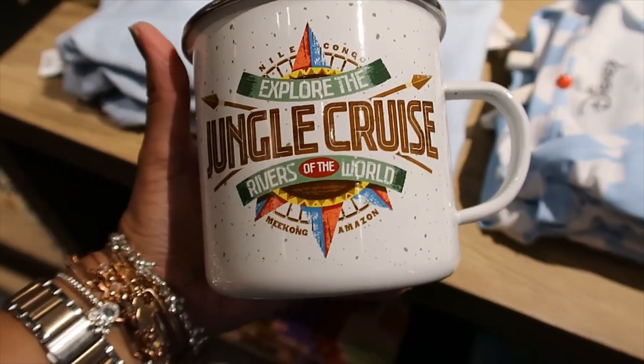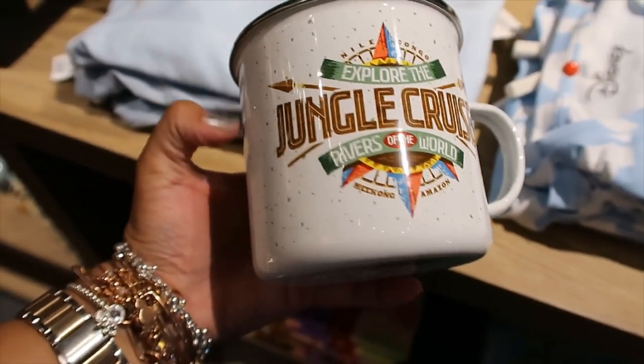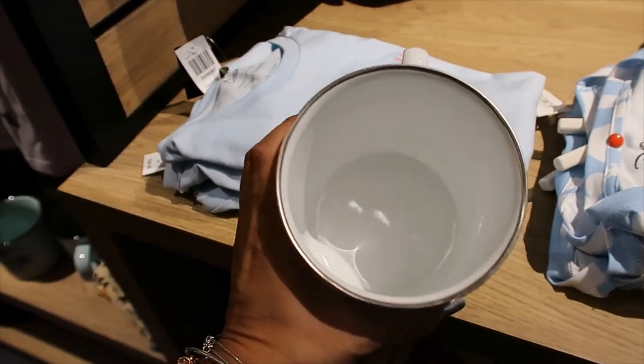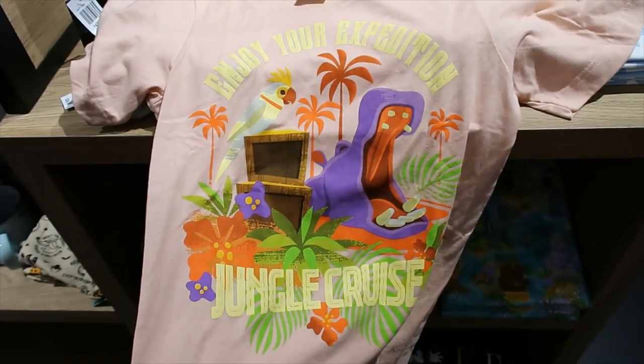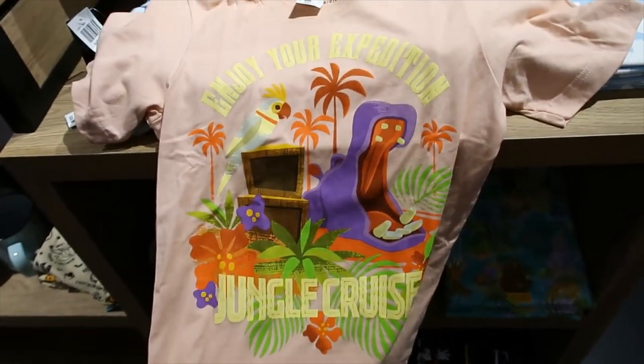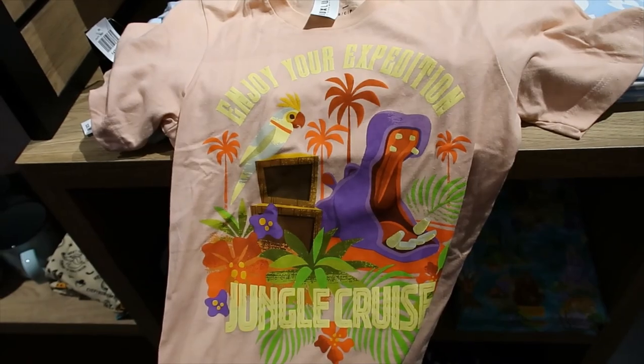I found one that is actually like the camper metallic one — 'Explore the Jungle Cruise Rivers of the World.' This one is $16.90. 'Enjoy Your Expedition — Jungle Cruise.' I love the colors. $28.90.